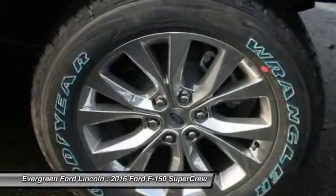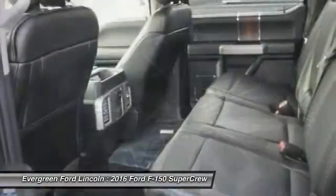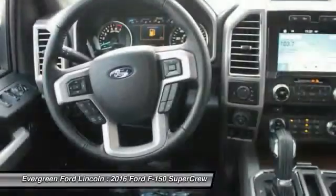Four-piece floor mat set. This isn't just a vehicle. It's an experience. So stop in for a test drive today.